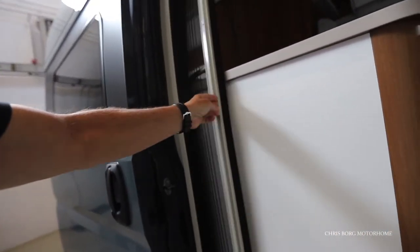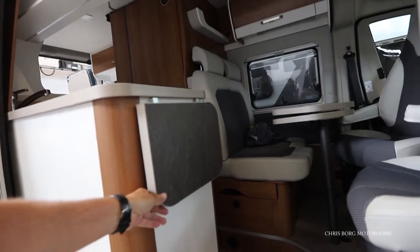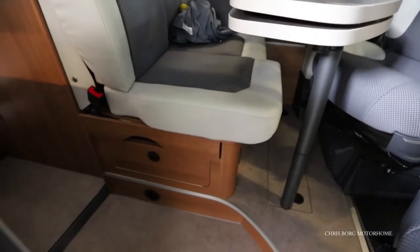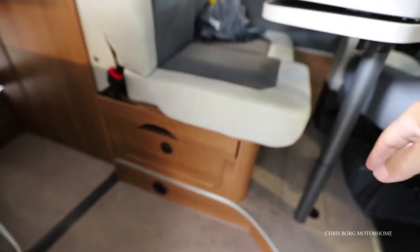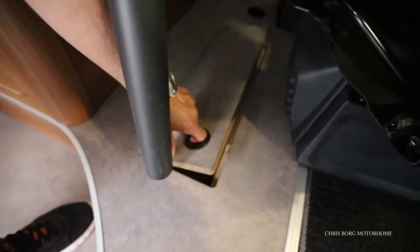Also a fly screen on this one and also some extra worktop if you need that. As you can see here you can adjust the seat like that, and down here we have some storage.